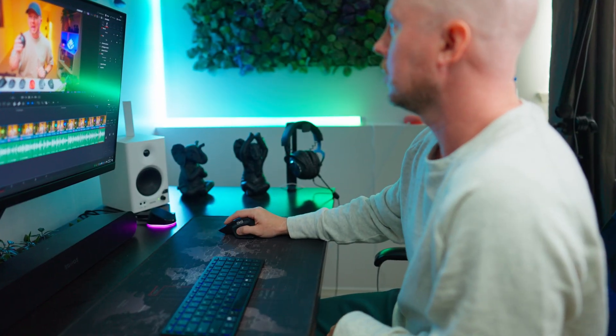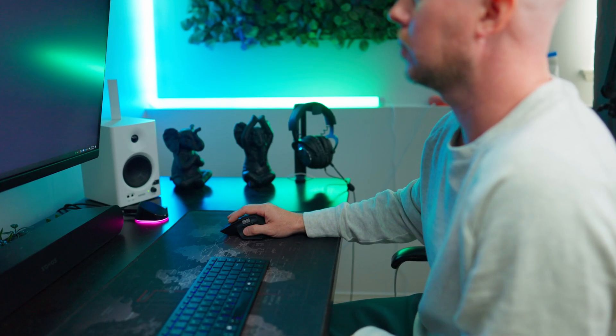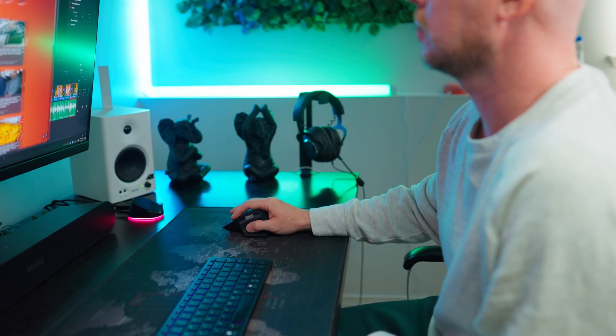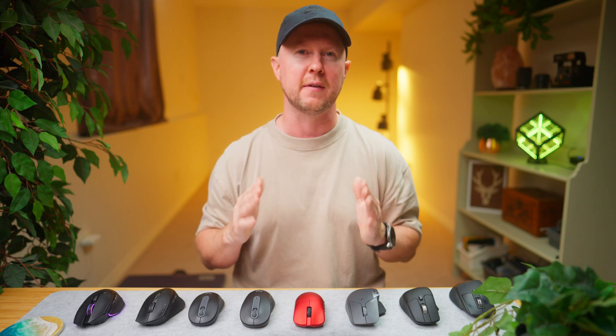To most people a mouse is just a mouse, but for me — and probably you — it's an extension of the body. It's a tool I rely on to work, create, and pwn noobs. I use it every day and I think it's worth investing in.